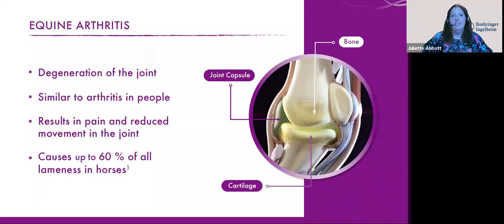Lameness is really common in horses, and 60% of all lameness is actually caused by arthritis. So it's likely that many of you will experience it in your horses at some point.